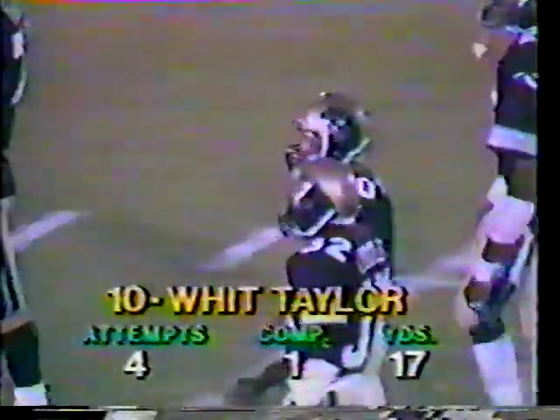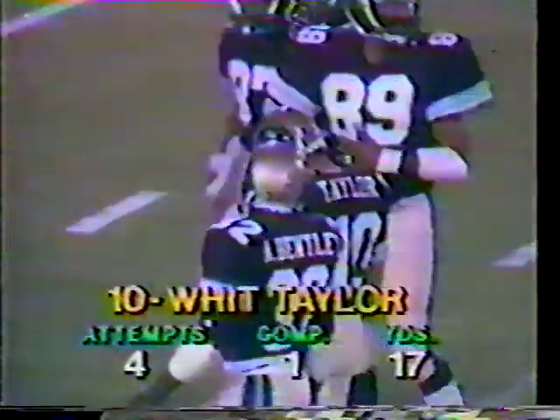He put that ball right in between D'Amico, 51 the linebacker, and the strong safety. I'm really impressed with Whit Taylor so far — he's looked very sharp. Yeah, and impressive is Anthony Allen also. Allen getting the start tonight in front of Walter Broughton because of his performance last week against Philadelphia.